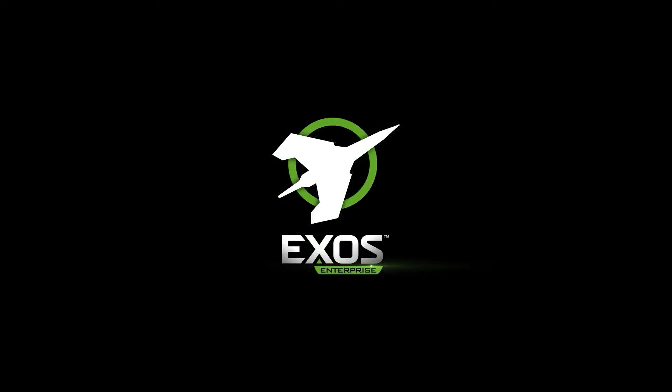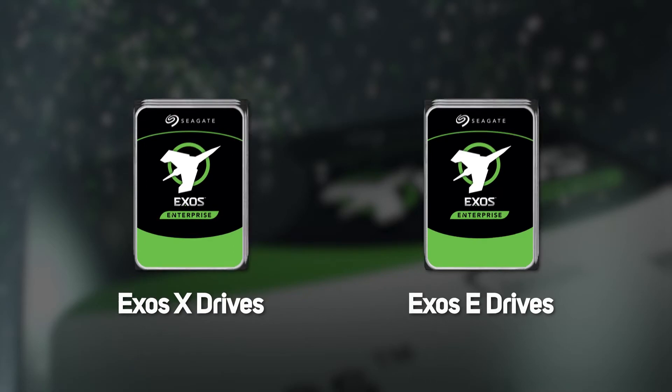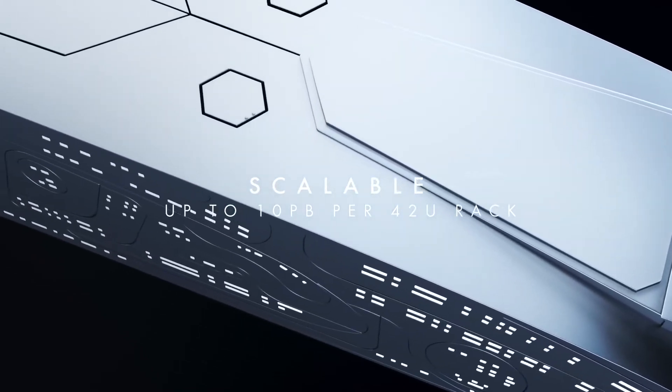First up, the Exos Enterprise hard drives, which includes Exos X and Exos E products with eight models across both, giving a storage capacity of up to 10 petabytes in a single 42U rack. Considering a petabyte is 1,024 terabytes, that is a lot of storage.